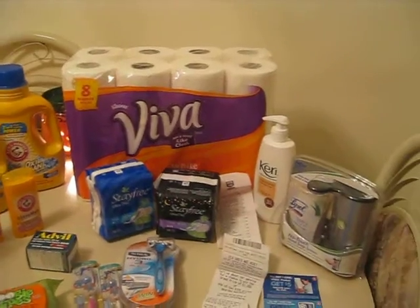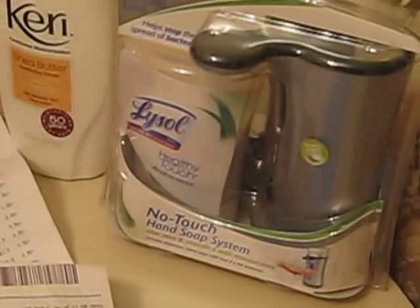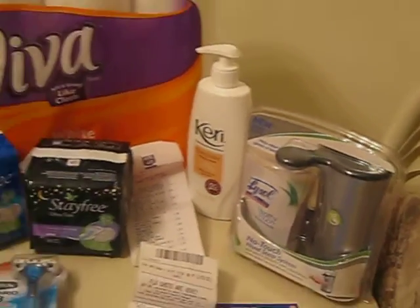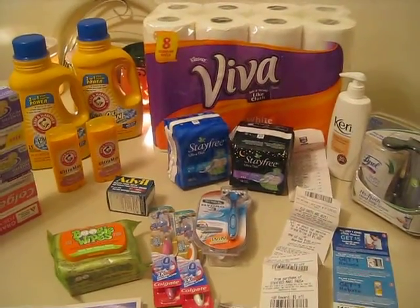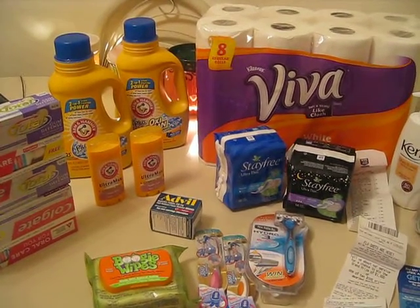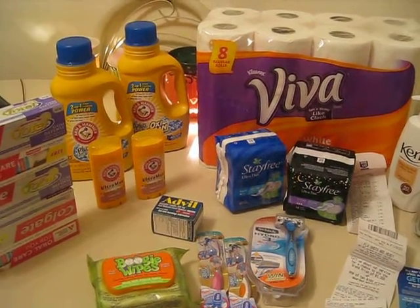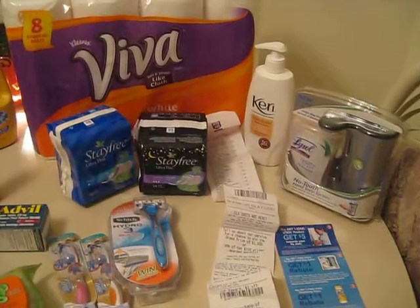At the end of the day, I paid $3.50 for the awesome no-touch hand soap dispenser. Those are really neat — I have two already, but I have two bathrooms and I wanted to get one for the upstairs bathroom. Right now I have one upstairs, one downstairs, and one in the kitchen, so this will be another one for upstairs. I paid $8.50 because I had the $1.50 coupon, but I got back the $5 in up rewards, so that was like paying only $3.50.